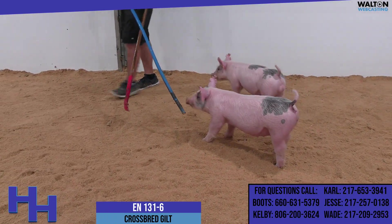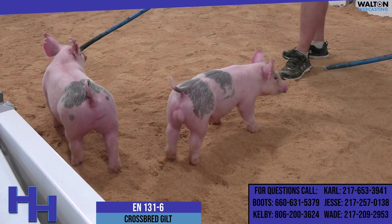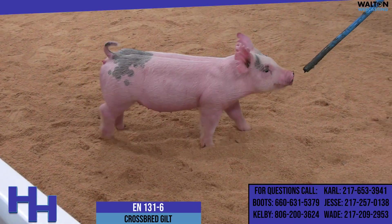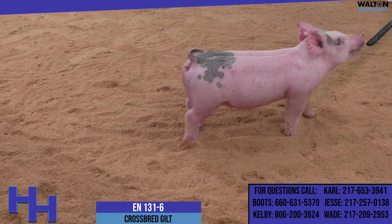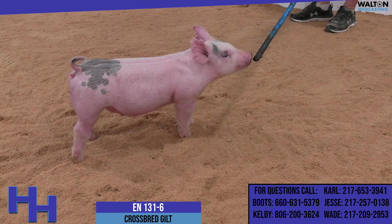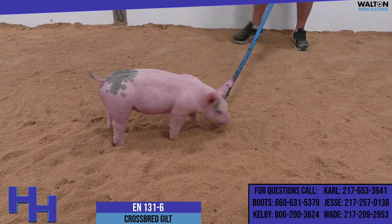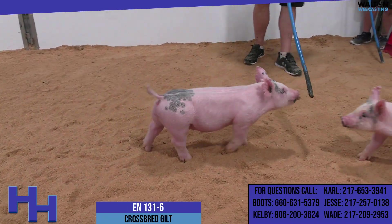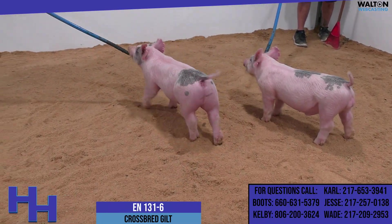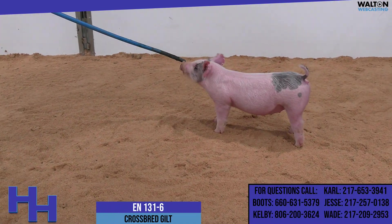I would bet a lot of money that the dollar amount it takes to buy her the second time will be greater than it is the first time. Because this one not only looks like an incredible feed-and-show project, but like you just mentioned, on paper and visually, one that looks like she'd be a lot of fun to breed around. She's got the same kind of proportionality, bone work, and shape as her brothers do. But honestly, I think you could say this one's a notch more aggressive in terms of her chest width and the shape she's got to her edges up high.